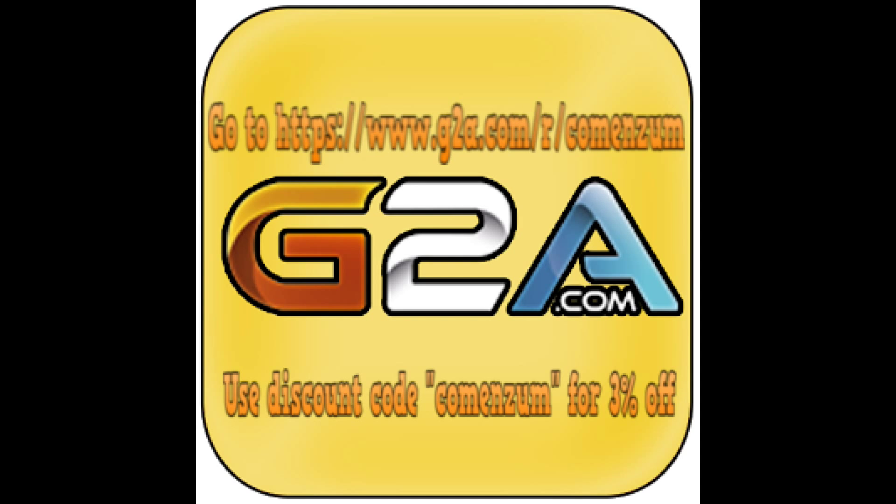Go to GTA.com for cheap game codes, Xbox Live codes and PSN codes. Use the discount code COMMENZEM for 3% off — click the link in the description. Peace.